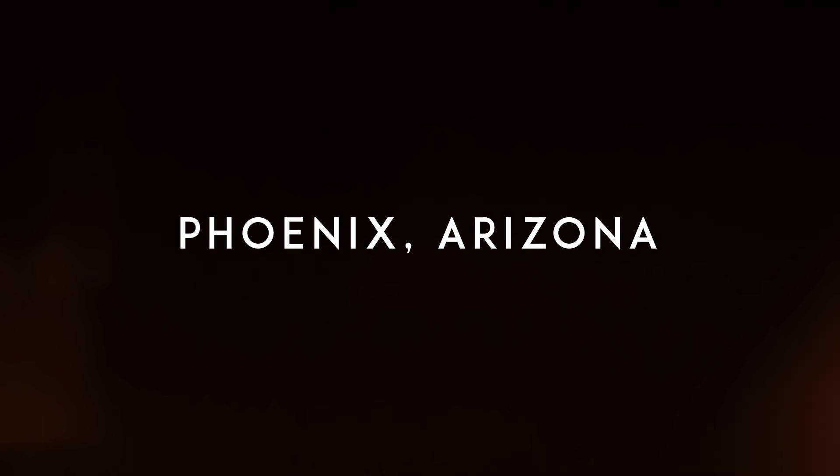My name is Wendell Burnett, principal founder of Wendell Burnett Architects. I've had my own practice here in the Valley for 26 years.